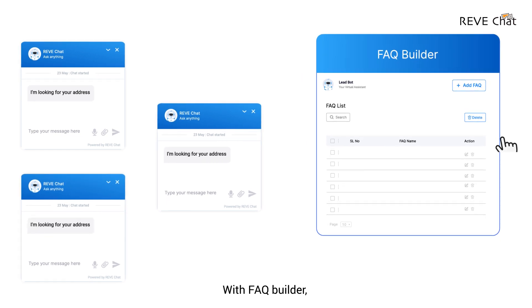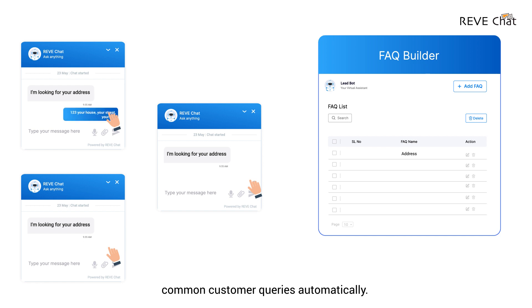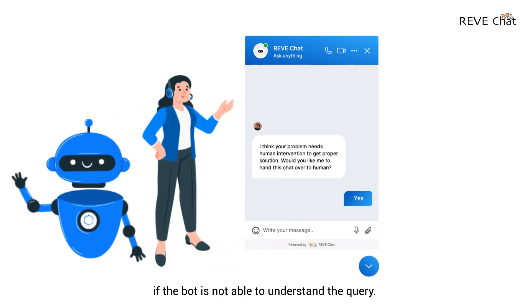With FAQ Builder, you can train your chatbot to answer common customer queries automatically. By setting the fallback scenario, you can transfer the conversation to live chat support if the bot is not able to understand the query.